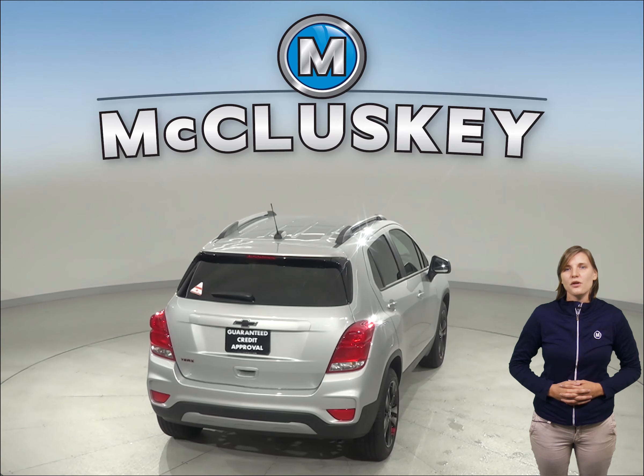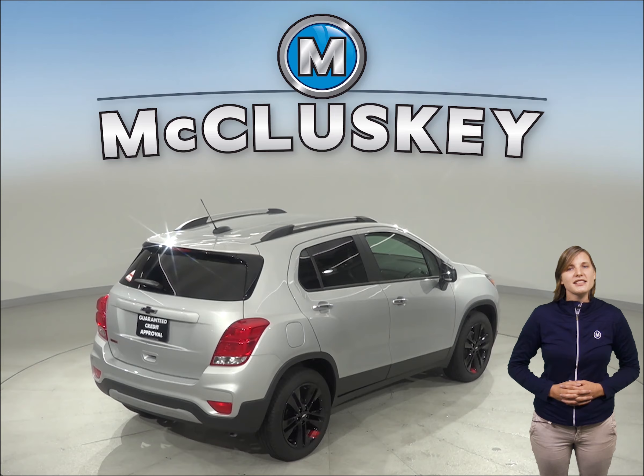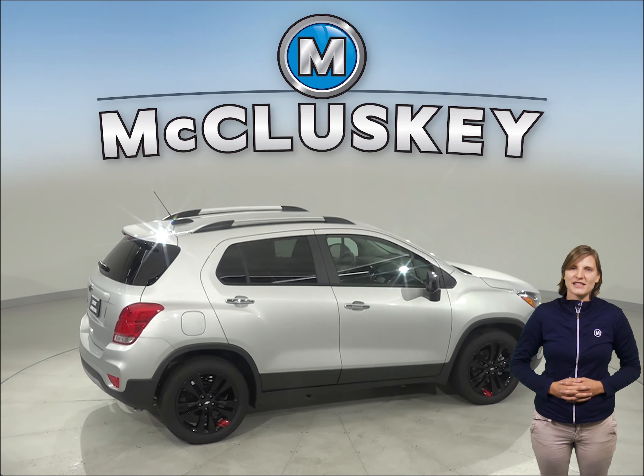The 2019 Chevrolet Trax has dual front and side impact airbags, along with traction control, electronic stability control, and rear view cameras to help make your driving experience a much safer experience.